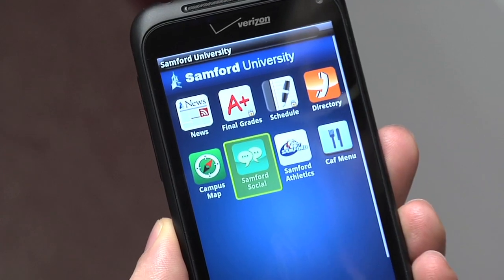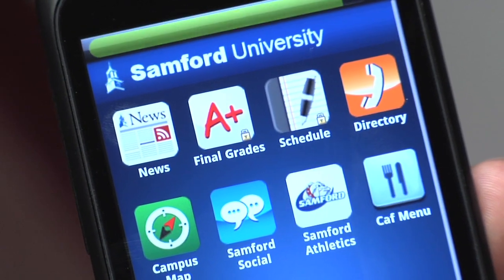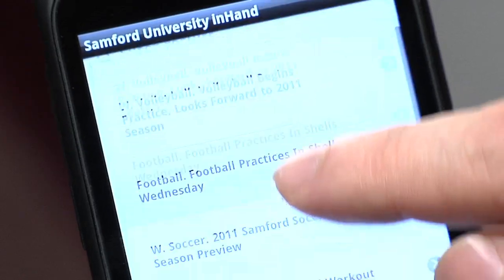We have several areas of functionality, which is grades, the CAF menu, class schedule, and then some social and networking components. We're going to be improving the functionality of that app over fall. We plan to put convocation credits on the apps.